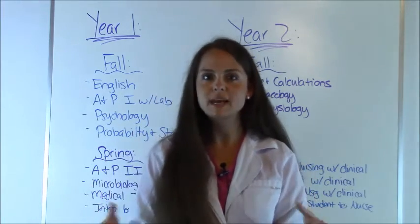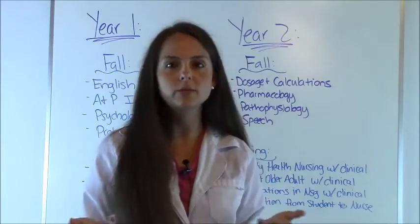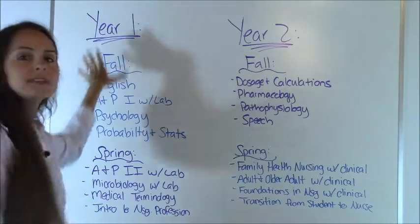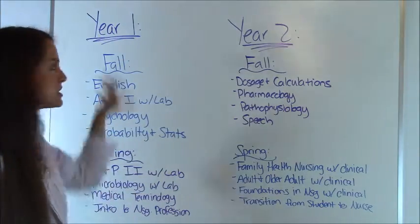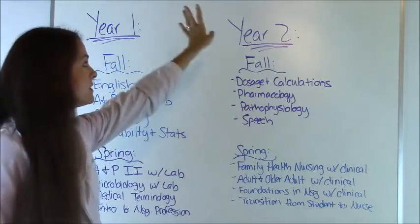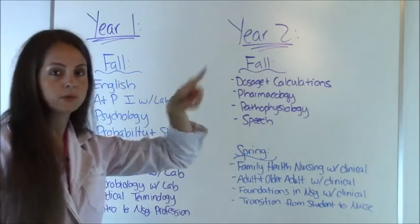So let's go over a sample to give you a little bit of an idea of what you'll be expected to take in order to become a nurse for an associate's degree. I have this laid out in two different years — the first year through a fall and spring semester, and then the second year through a fall and spring semester.